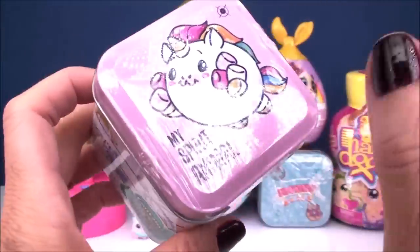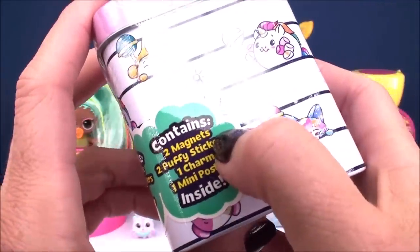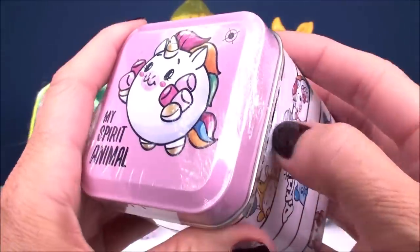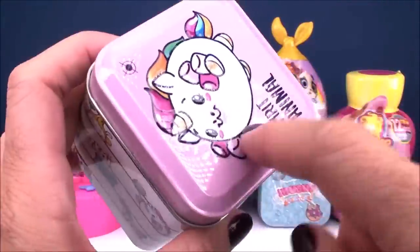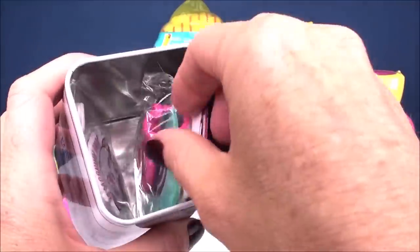Let's check out our first collectible tin box — it's from Pikmi Pops. These are so super cute. Each one contains two magnets, two puffy stickers, one charm, and a mini poster, so they're really packed with cool surprises. I love these cans. I find these at Target, and they have so many different brands — LOL Surprise, Pikmi Pops, Paw Patrol, Trolls — I've opened all your favorites.